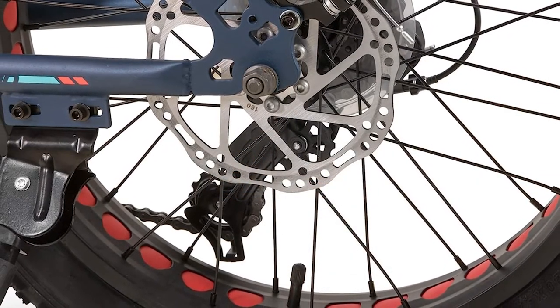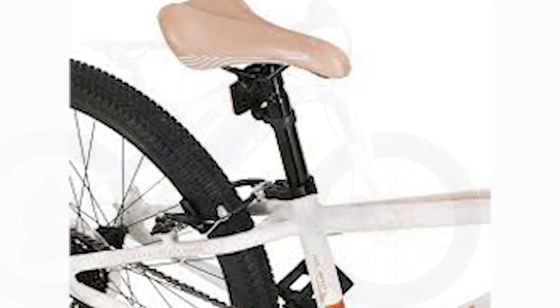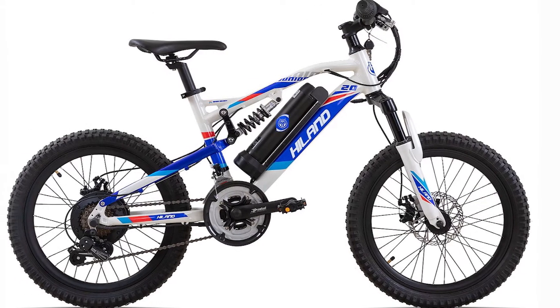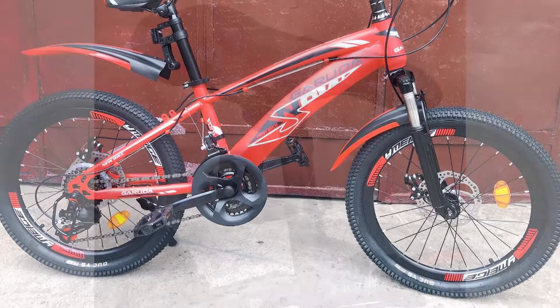We recommend that the 20-inch wheels and frame would best suit a child between 3'6" and 4'8" tall, and the 24-inch wheels and frame would be great for a child between 4'3" and 5'3" tall. As always, this HILAN 20/24-inch 7-speed Kids Mountain Bike comes 85% pre-assembled and provides all the necessary tools to complete the assembly of this bike and get it out on the mountain.